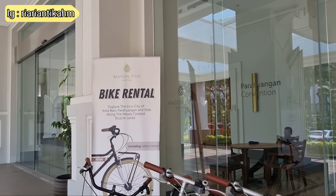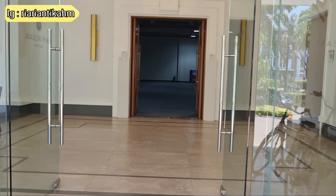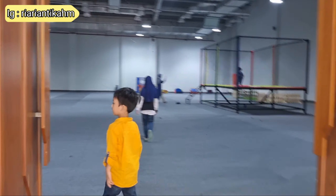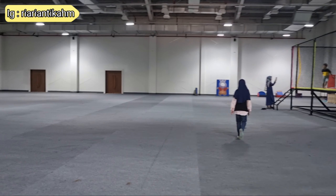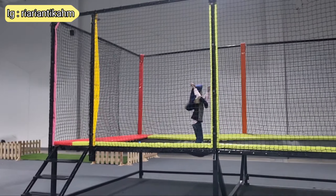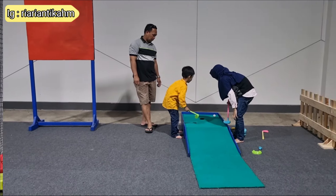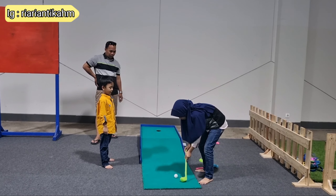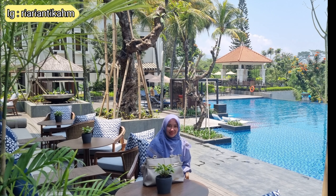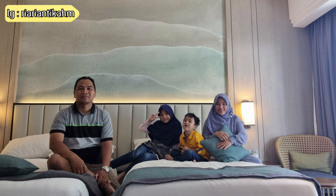Selesai berenang saatnya kita check out. Tapi sebelum check out, masih penasaran karena katanya ada trampolin. Ternyata di samping lobby gedung Pine ini ada ruangan besar, di dalamnya terdapat trampolin serta beberapa permainan lainnya. Cukup sekian review kita mengenai Mason Pine, Kota Parahyangan Bandung, yang menurut kita hotel ini cocok banget untuk dijadikan tempat staycation kalian bersama keluarga, karena benar-benar kids friendly dan family friendly banget. Thanks for watching!